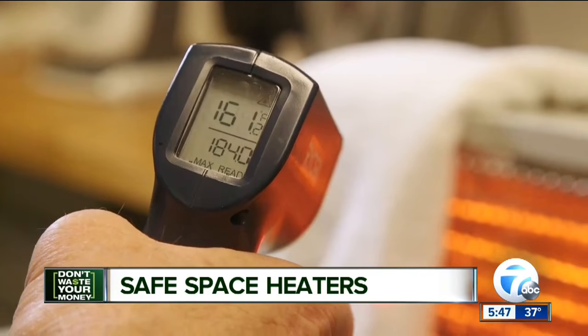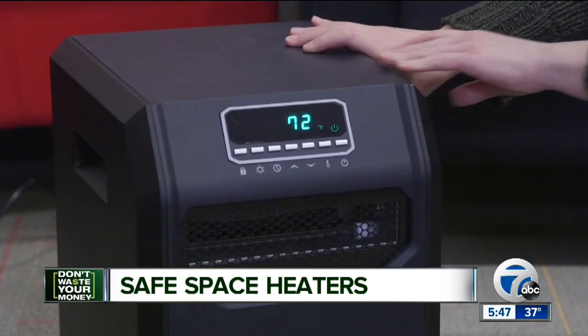The recommended Comfort Zone heater offers those safety features, and if you'd like a larger space heater, so does this LifeSmart for $100. I'm Joanne Perton, 7 Action News.